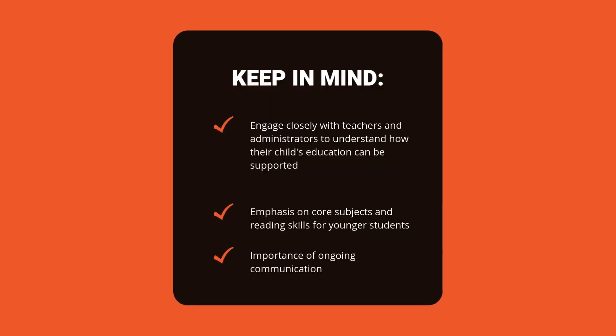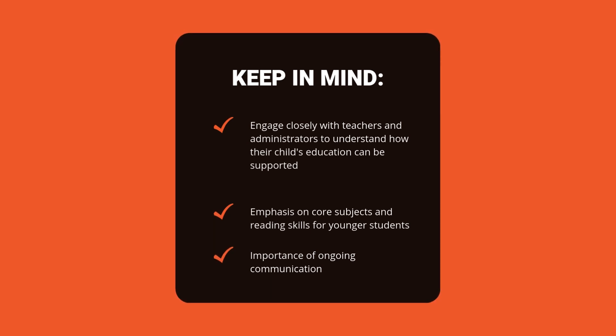Remember, this report is a snapshot. Ongoing communication with the school can provide a more complete picture of your child's educational experience and progress.